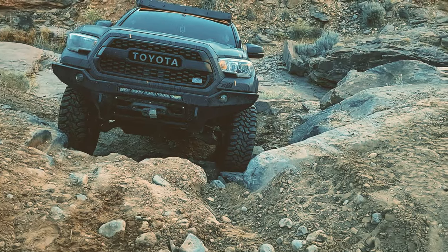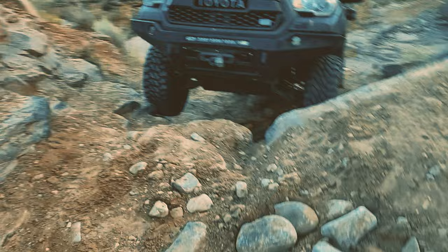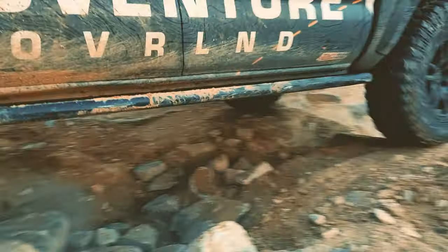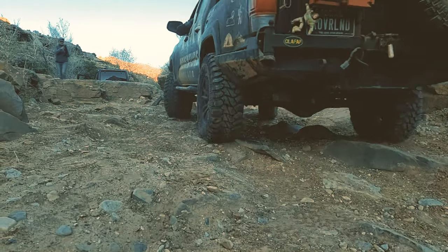That does not include labor either. So you're talking a $75,000 Tacoma to have it meet the demands that I needed it to, based off of the travel and the types of things that I like to do personally — outdoors and off-road.